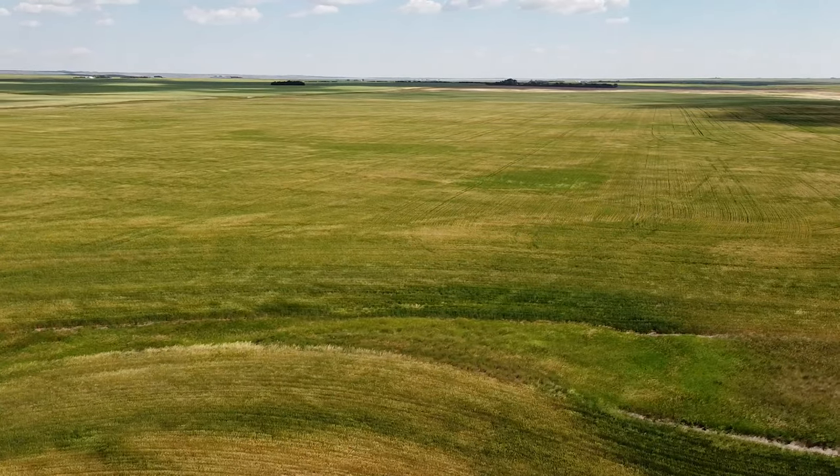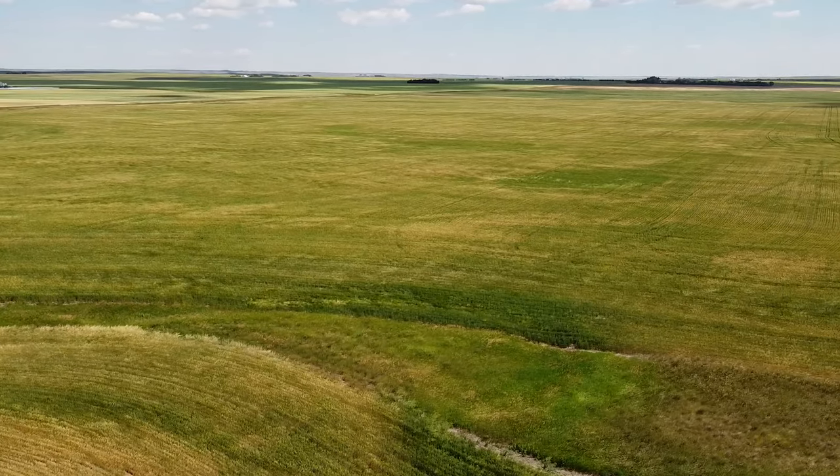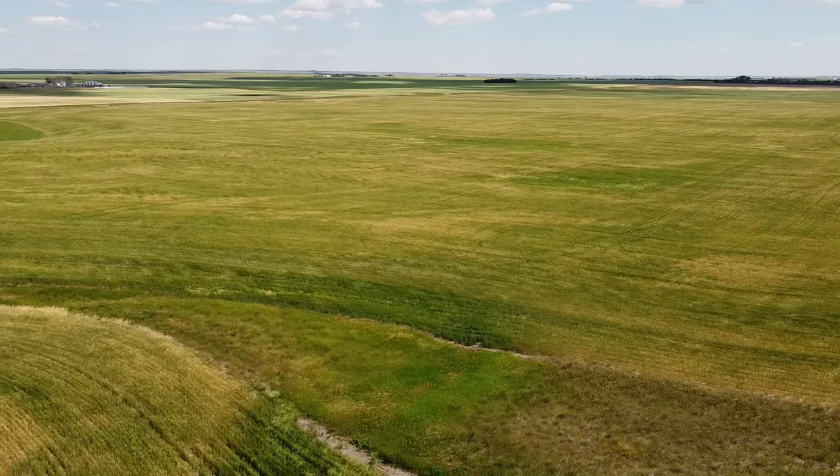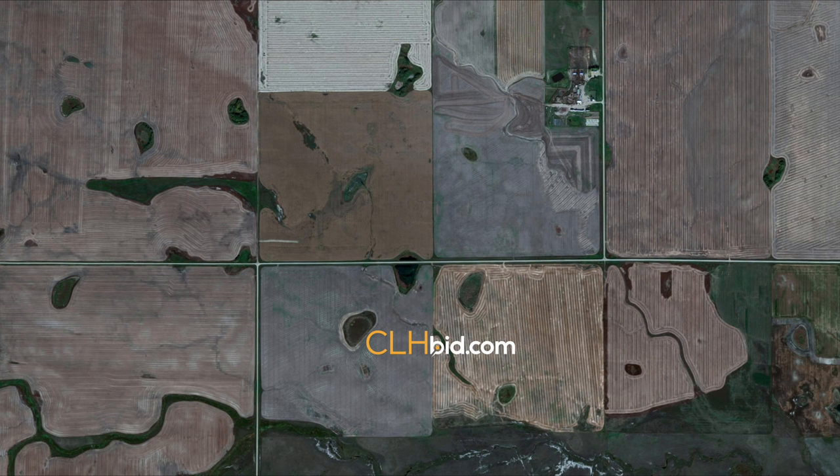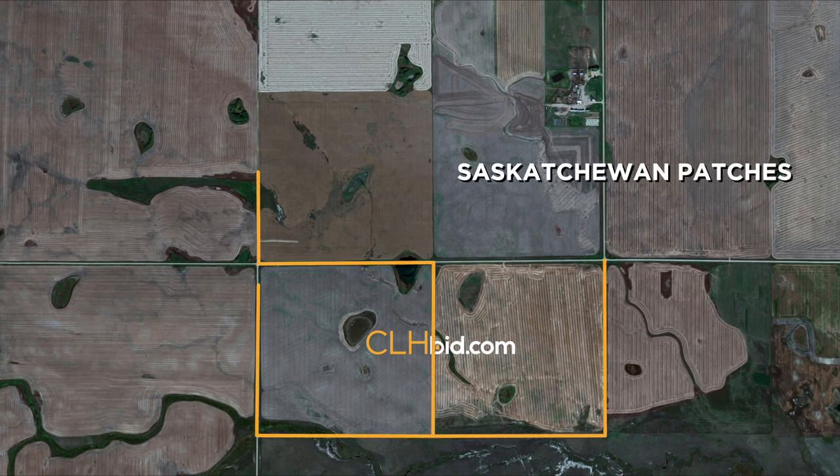The major agribusiness facilities located in Lucky Lake speak volumes about the quality of the farmland in the area. When looking to access a major city, take your pick — Saskatchewan Patches is located midway between Saskatoon and Swift Current.